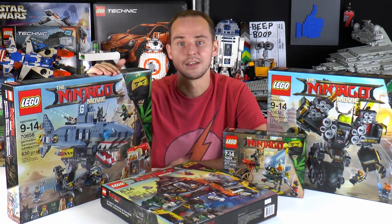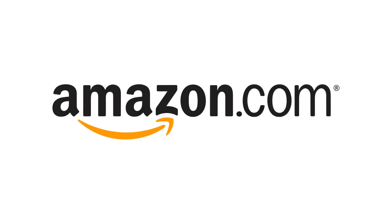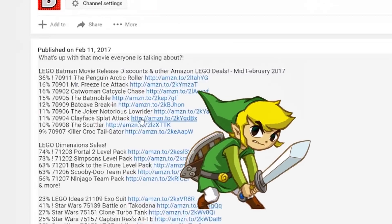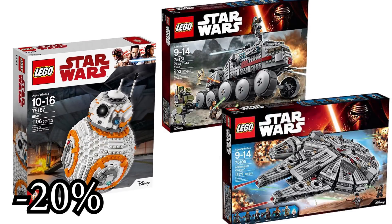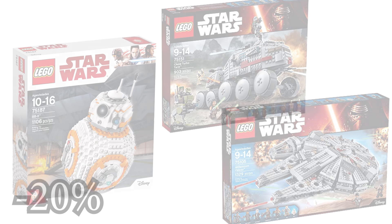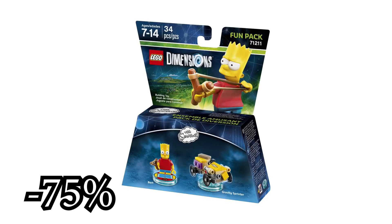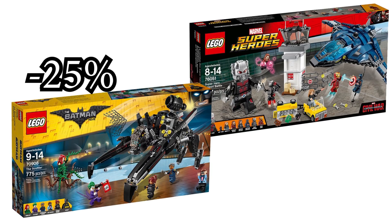Before we jump into all that, let's get into this week's Amazon deals. As every week, all the links to the Amazon deals can be found below — if you buy through them it helps out the channel. This week's highlights include the BB-8 set from the Last Jedi wave for 20% off. You can also get Dimensions packs for as low as three dollars, like this Bart Simpson. Also, the Scuttler for 25% off — a Lego Batman Movie set that's still one of my favorites.